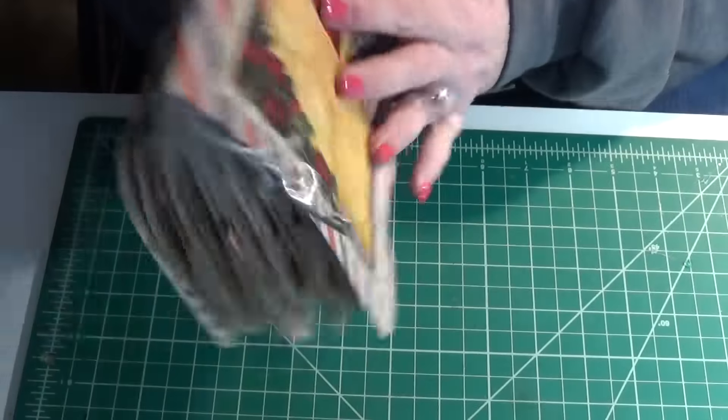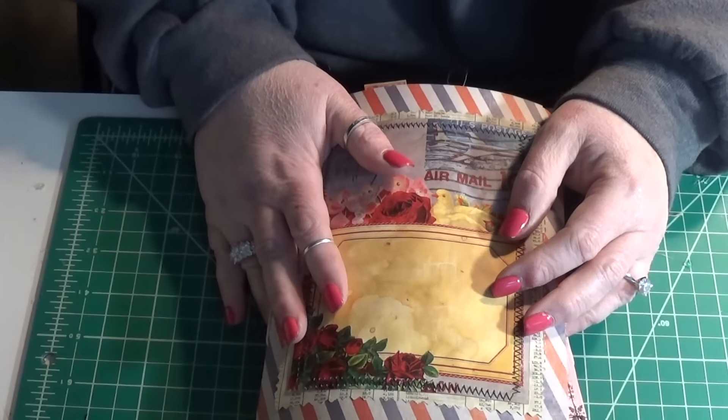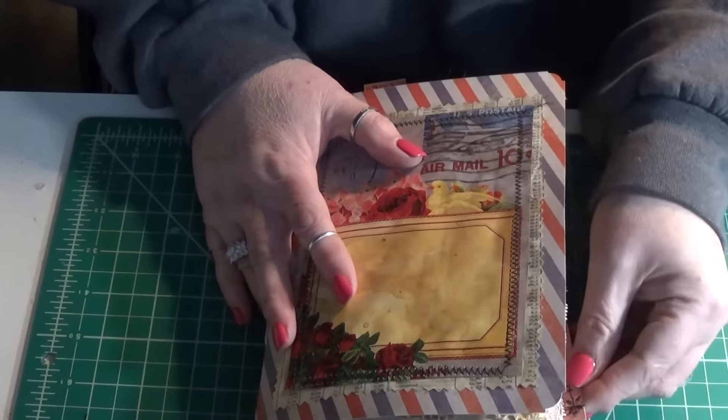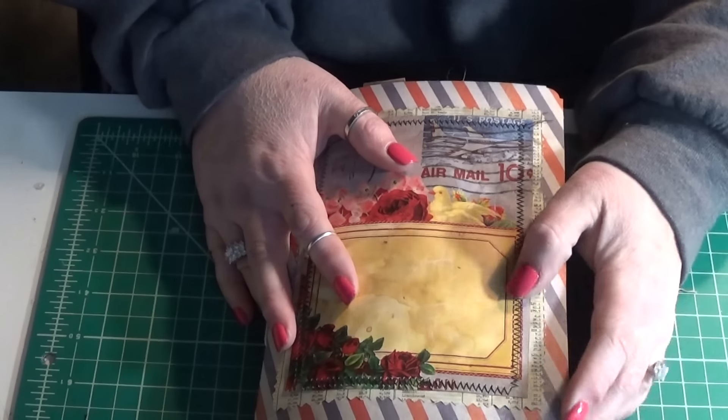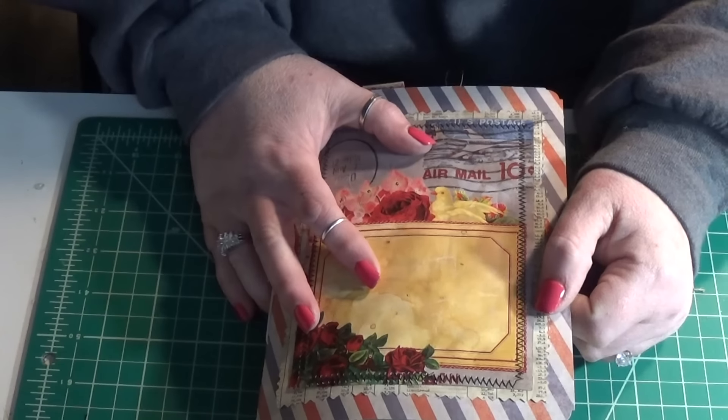So there you have it. This will be on my Etsy Punkin Patch Journals shop. If you're interested, hop on over there and check it out. If you have any questions, please ask. I will see you next time. Bye!